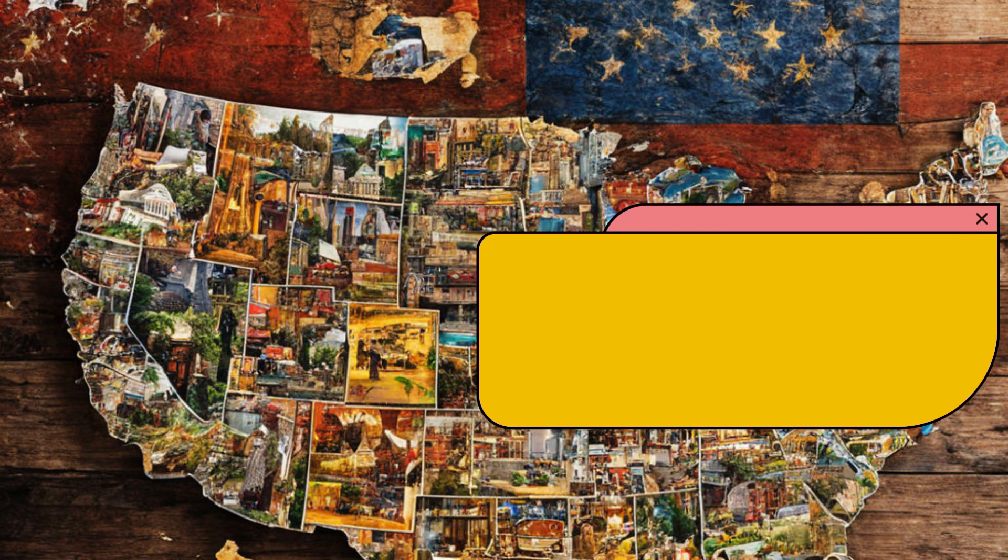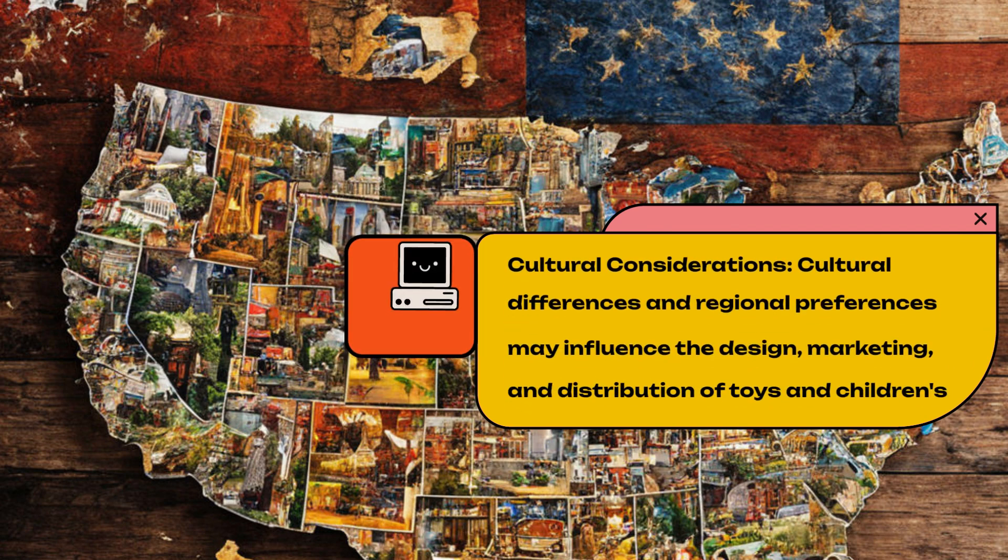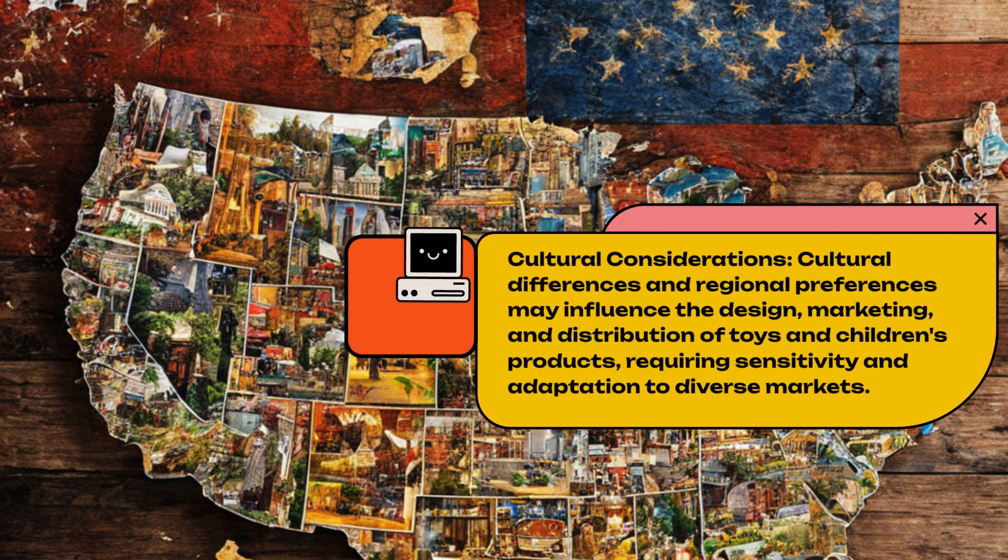Cultural Considerations. Cultural differences and regional preferences may influence the design, marketing, and distribution of toys and children's products, requiring sensitivity and adaptation to diverse markets.